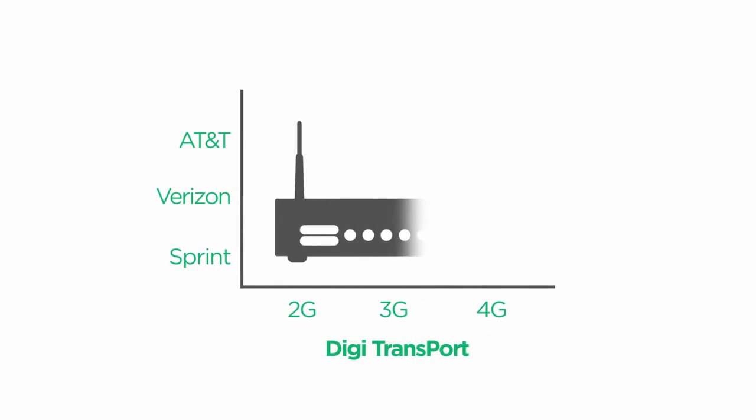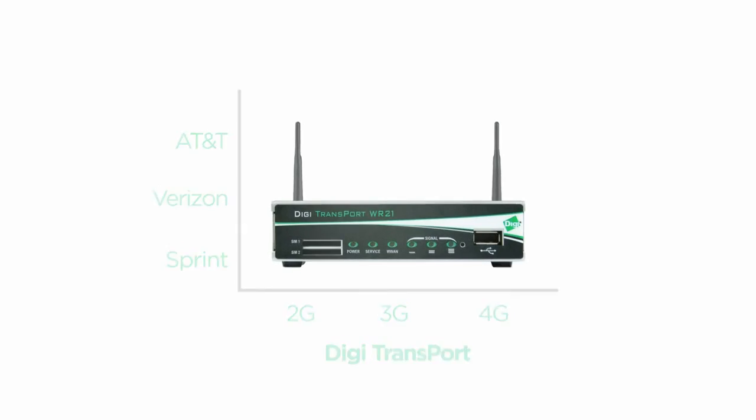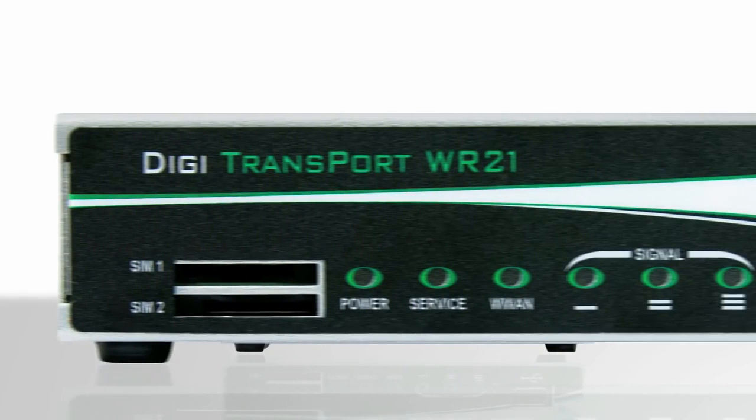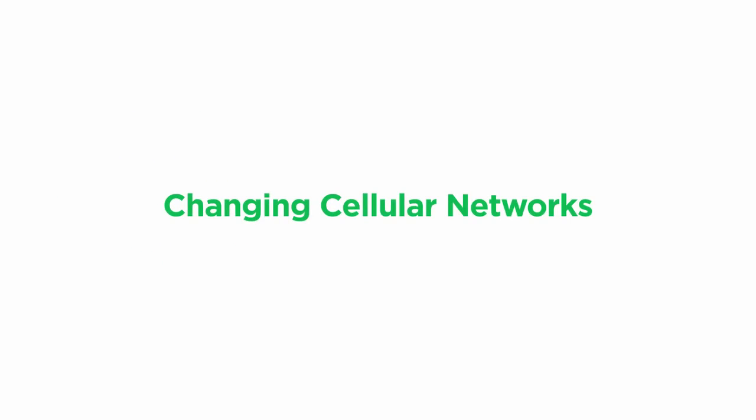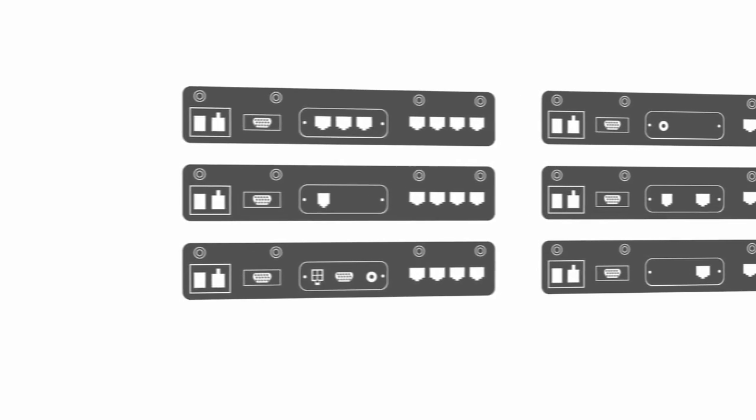Now there's a single router solution with next-generation carrier connectivity. Digi TransPort enterprise-class routers with GOBI 4G LTE technology give you the flexibility to scale across changing cellular networks and challenging installations with all-in-one versatility.